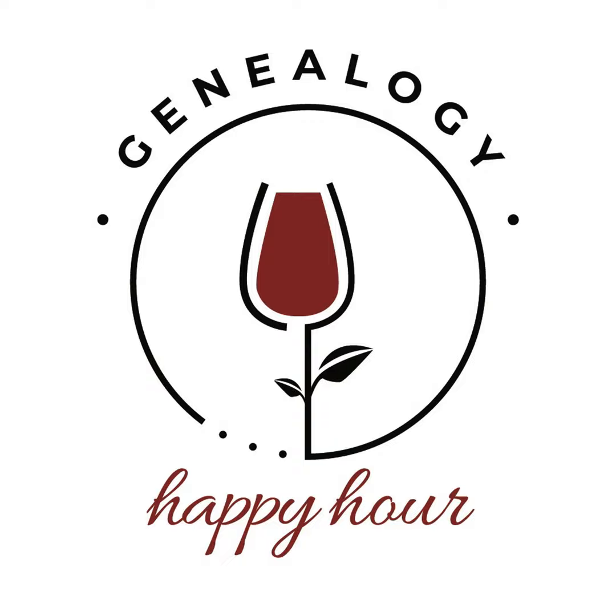On that RootsTech type topic — that's a big conference. If that's not something you want to go to or you're looking for something closer to home, check out conferencekeeper.org. It has a list of all the genealogical conferences that are happening by state, by topic, the big conferences, local ones, societies, whether they have a speaker.